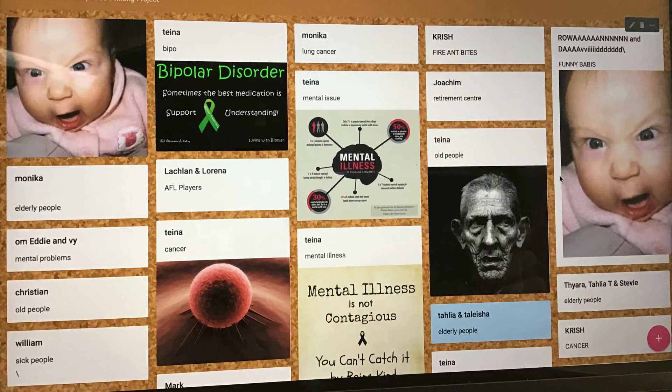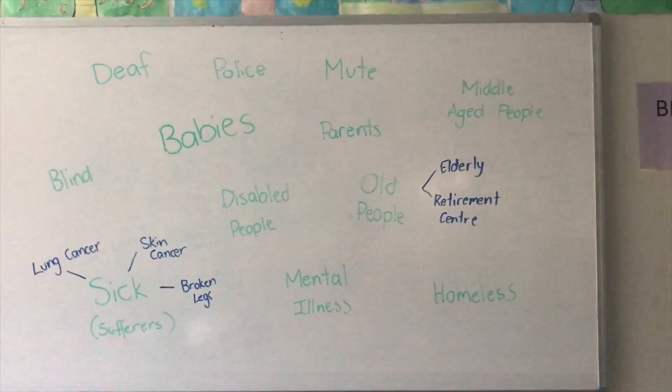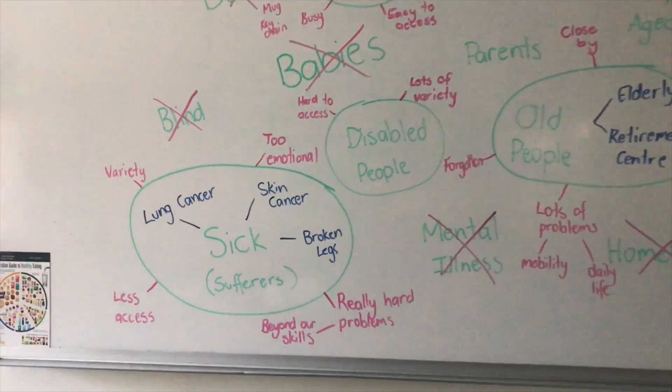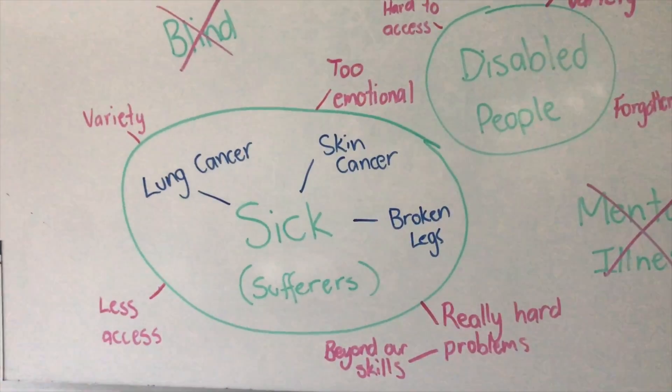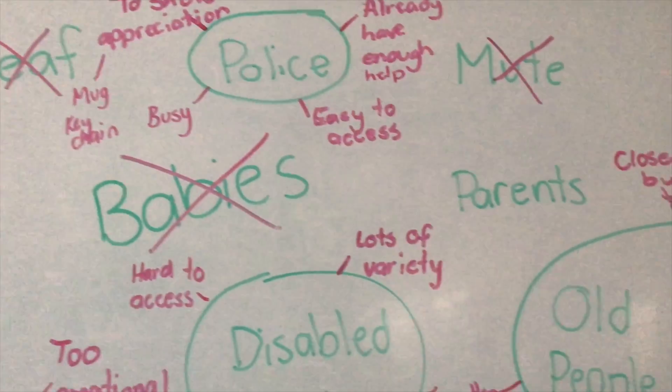We used Padlet to brainstorm ideas of community groups with potential problems to solve. We brainstormed a list of groups and discussed the pros and cons. We ended up narrowing it down to the elderly community.